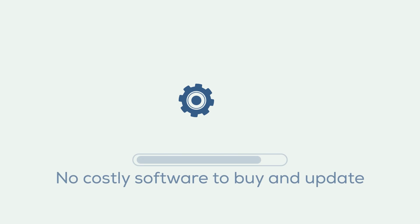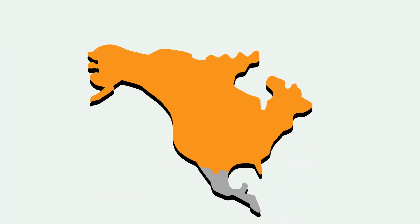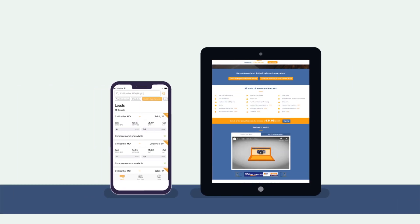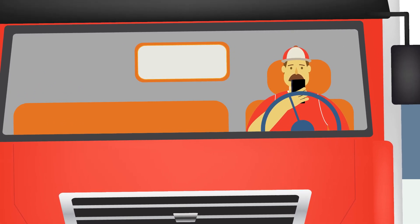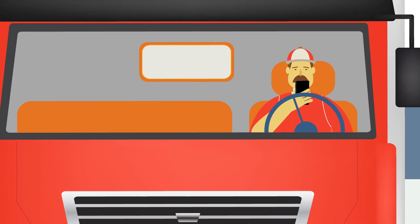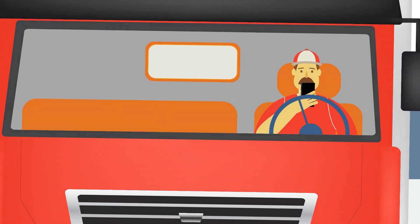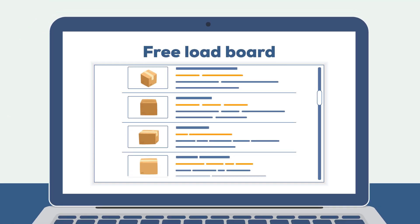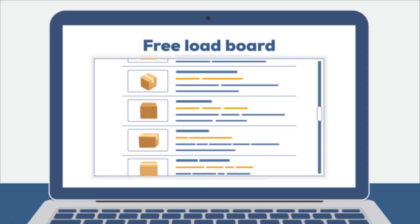There's no costly software to buy and update, and they have the flexibility to be accessed from anywhere, even on smartphones and tablets. Look for load boards that offer an app to streamline the process so it will always be on your phone.